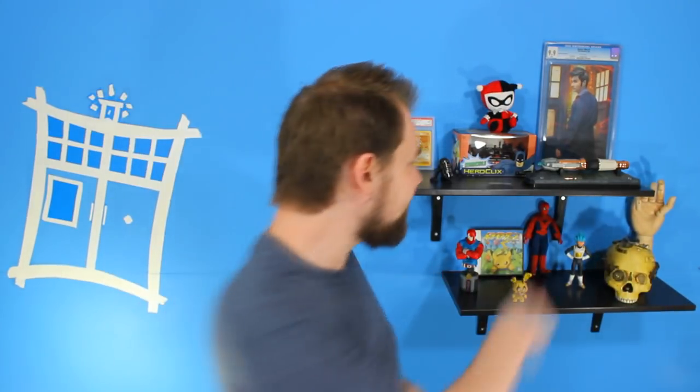Hello and welcome to another episode of What Travis Says. My name is Travis and let's talk about Doctor Who — more specifically, is the doctor's sonic screwdriver a weapon?